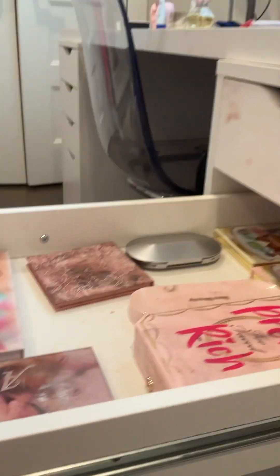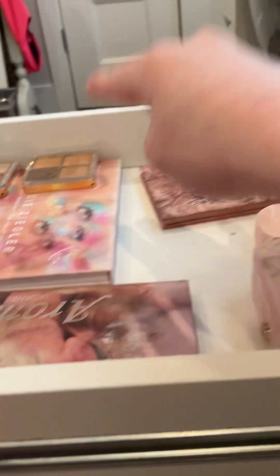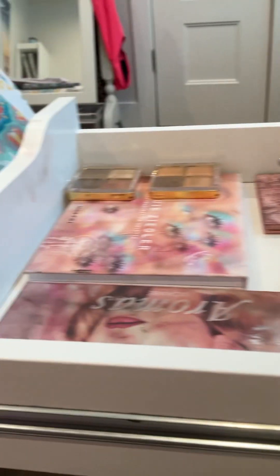I got more eyeshadow that doesn't fit in here, so I just have a Bella palette from Romance, a Morphe Glow palette, ColourPop, Too Faced, Rainbow Tastemade, Rainbow Tastemade, and then three palettes from Too Faced.